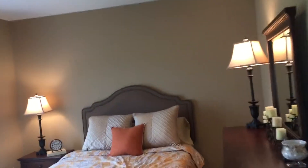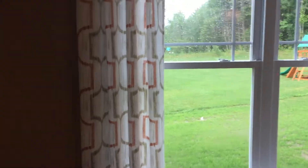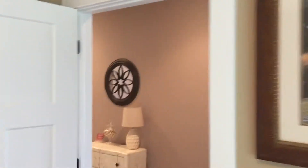Large doorways. This is bedroom number two with a walk-in closet.